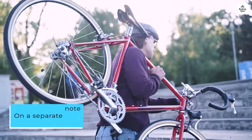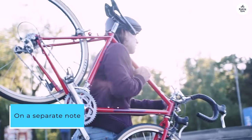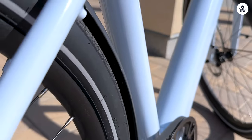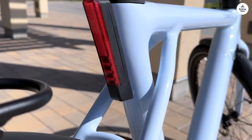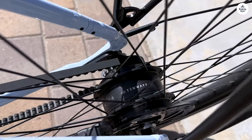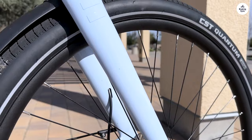On a separate note, I've also been using the CGO600 Pro for my daily commute for almost a year, and I love the smooth ride. When I saw the CGO009, I was immediately drawn to its sleek design, especially in the beautiful white color.